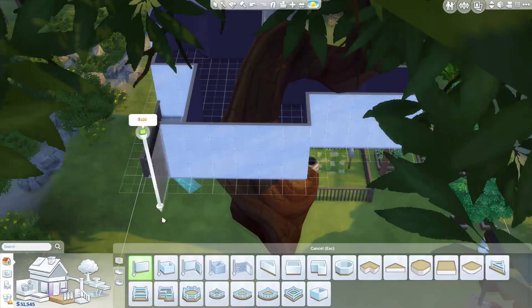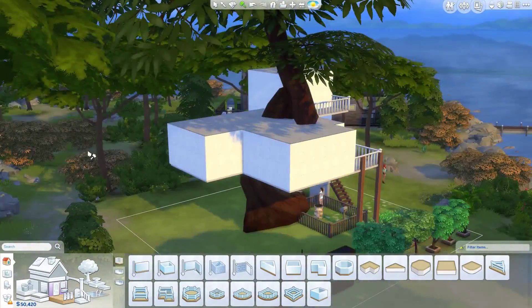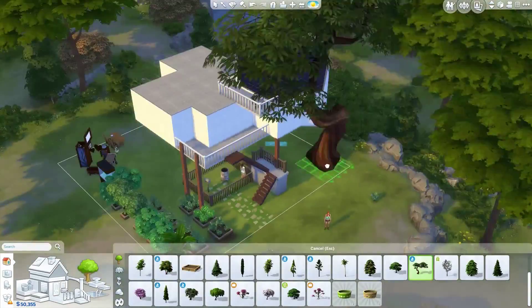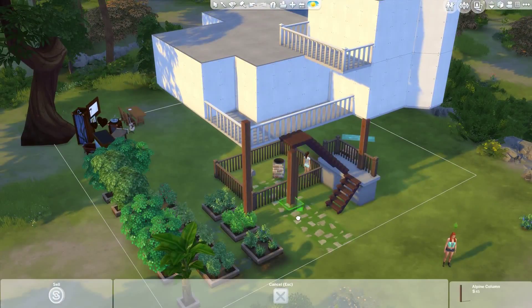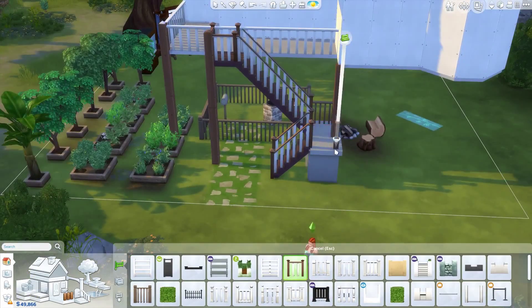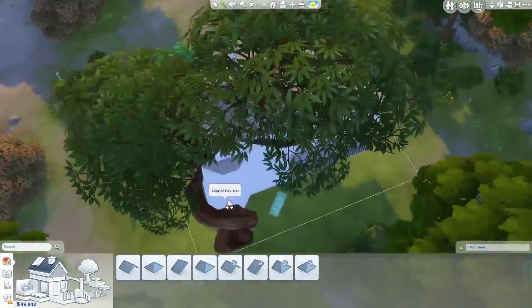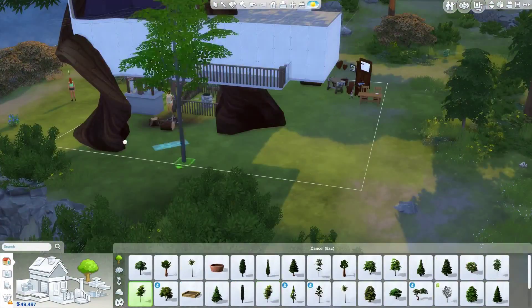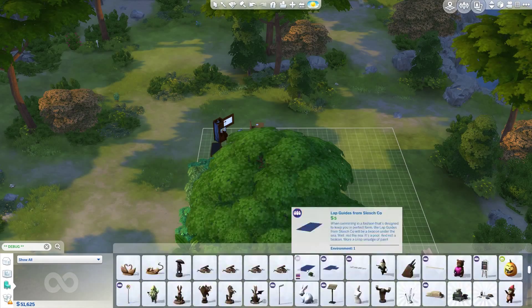It basically took me a ton of time to figure out what I wanted rather than to build it, but I left that process in because it makes sense since it is part of the building process. I also changed the trees at least four times because I wanted a tree that wouldn't cover up the entire house but would still provide support. Up to that point I'd think it looked good, then look again and be like no that looks crap. It took me four hours, which is little for me — I usually take at least five — so I was quite surprised.